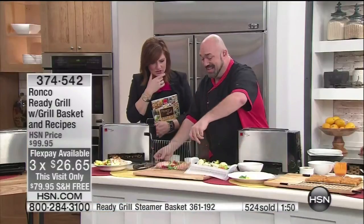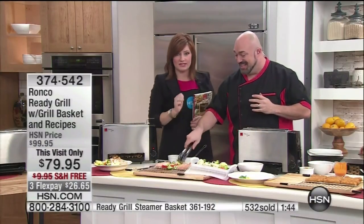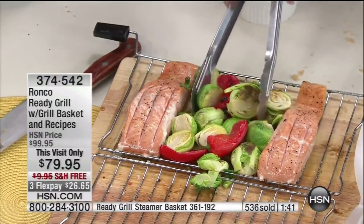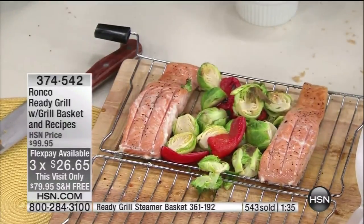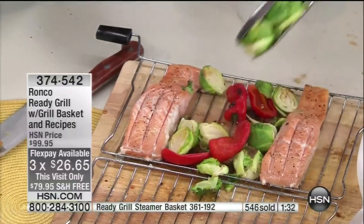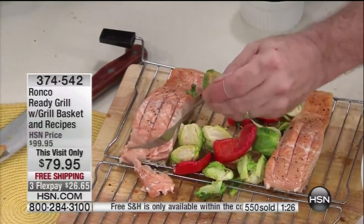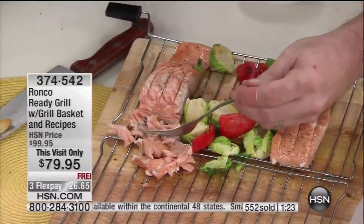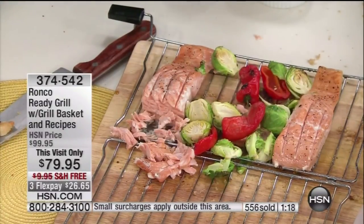The steamer basket is $29.95 — item number 361-192. If you're a fish fan, you know how difficult fish can be to make — it breaks, flakes, goes all over the place. These Brussels sprouts are perfectly grilled. That fish cooked to perfection in 11 minutes. No heavy spices, no heavy sauces, no heavy anything. This is the way food is meant to taste — cooked in less time with less fat, less grease, less oil. Perfect results every single time.